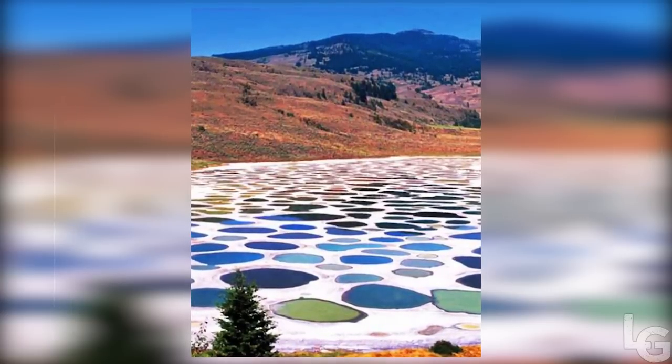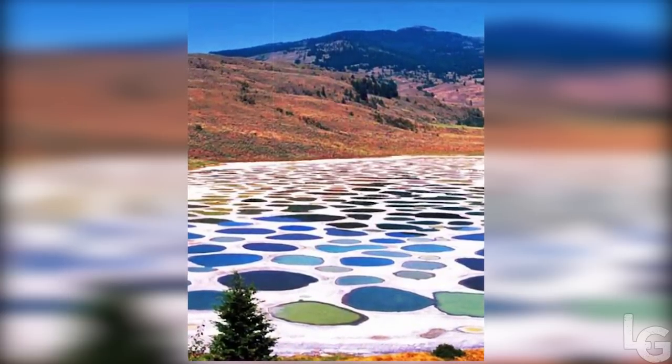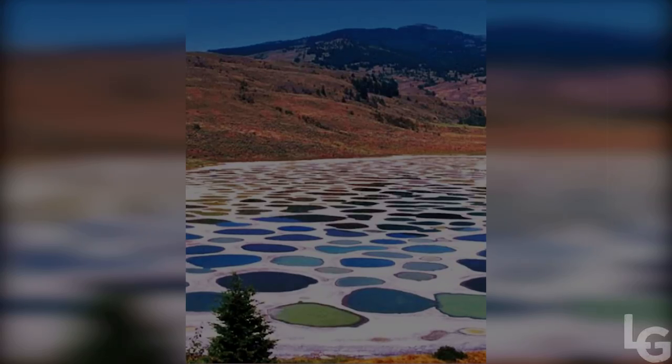Depending on the mineral composition left behind, the spots will be white, pale yellow, green, or blue in color.